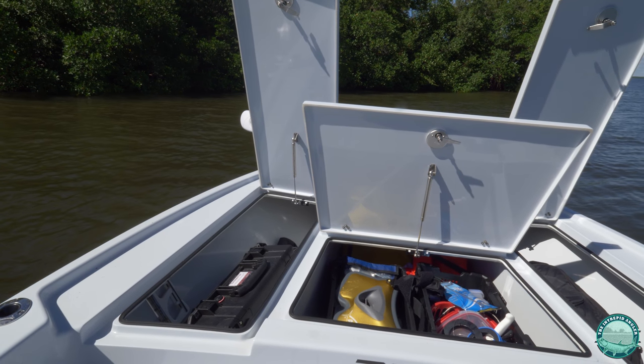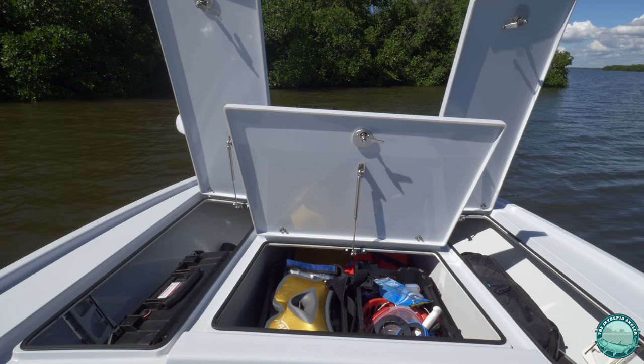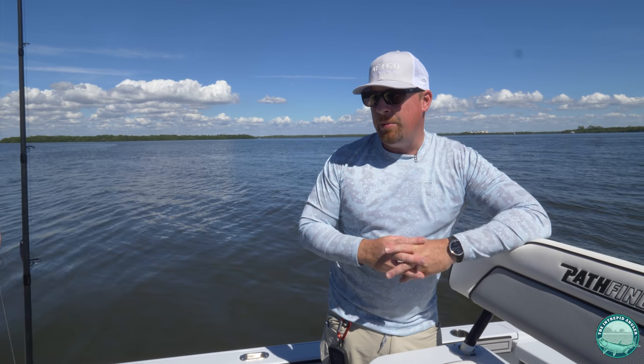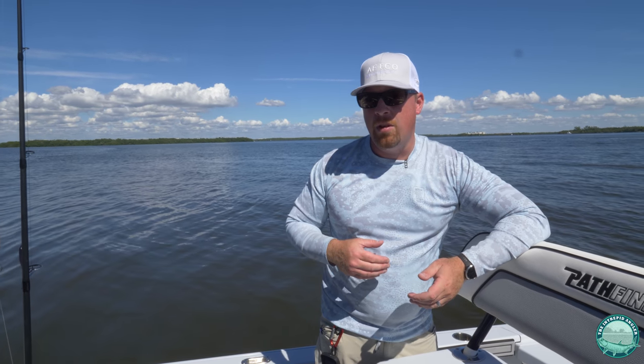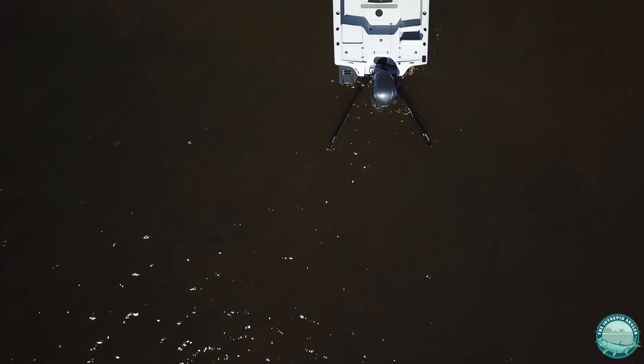On the forward deck we've got two rod lockers that are able to store anything for a beach day. They can each hold up to four rods, up to nine feet in length. Great for storing anything for a long weekend — take the family out, load up your tackle, camera gear. There's plenty of storage.